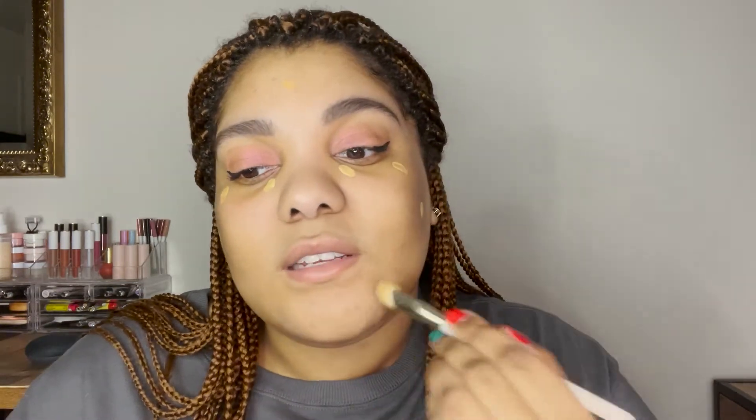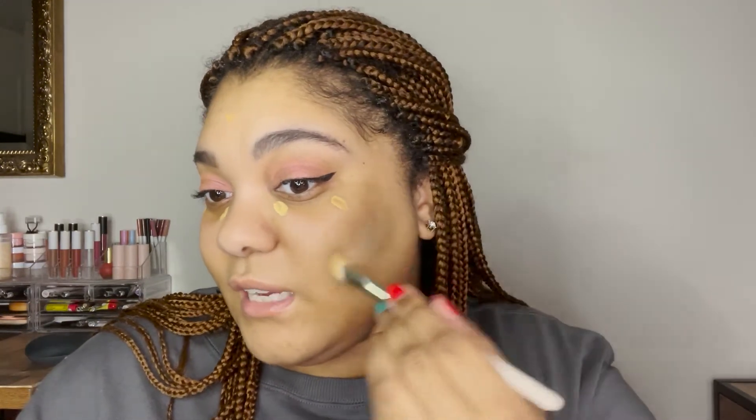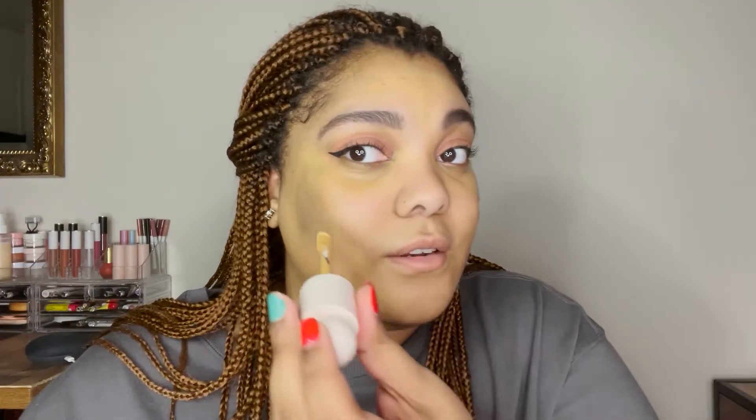I'm using 320W on the inside as the lighter shade and 380W everywhere else to balance out my skin, using the Rare Beauty concealer brush. With these products, less is more — there's really not a need to use a lot because they're so pigmented. I know I probably look a little crazy right now but we're going to blend it out.